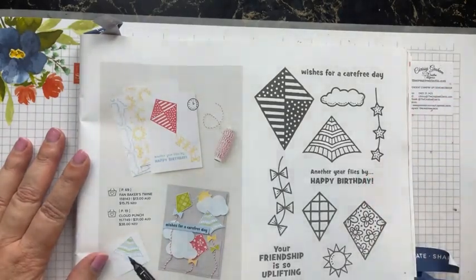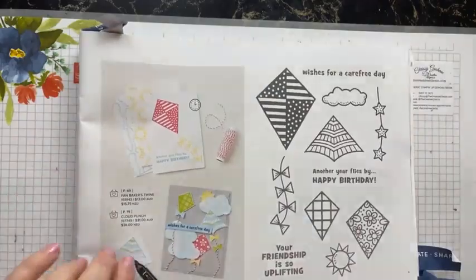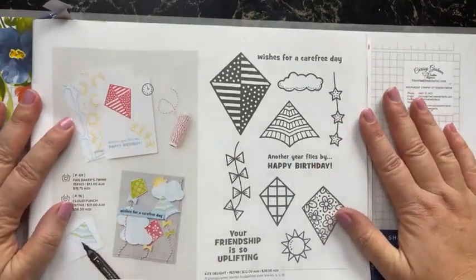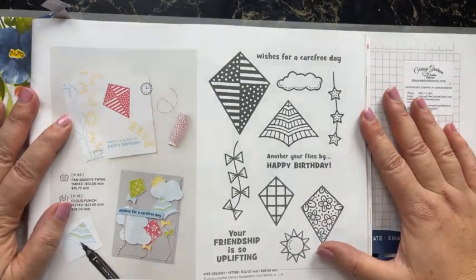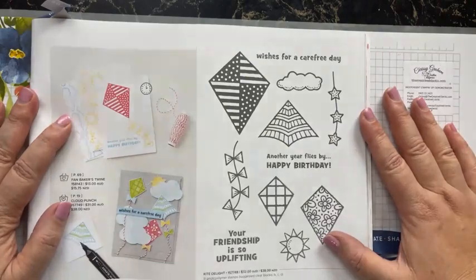I don't know if anyone else thought that and thought 'no, it's not for me.' But because of the price — it's only $32 — I decided to challenge myself and come up with at least five ways to use it.